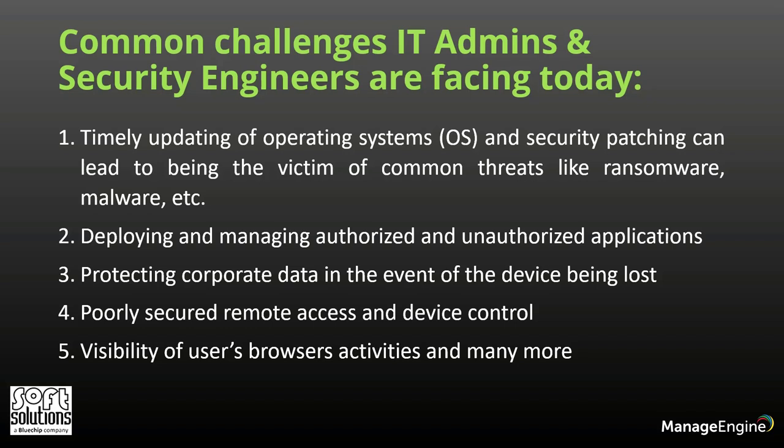Second, deploying and managing authorized and unauthorized applications. Third, protecting corporate data in the event of the device being lost. Fourth, poorly secured remote access and device control. And last but not the least, visibility of users' browser activities and many more.